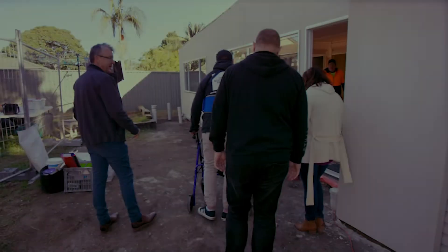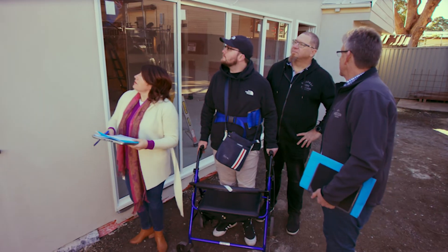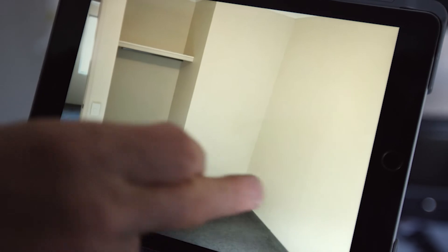Once approved, the project manager will then oversee your home modifications from start to finish, or support you in managing this yourself. Your iCare home modifications officer will be there along the way to ensure the build is progressing to standard and to help with any concerns.